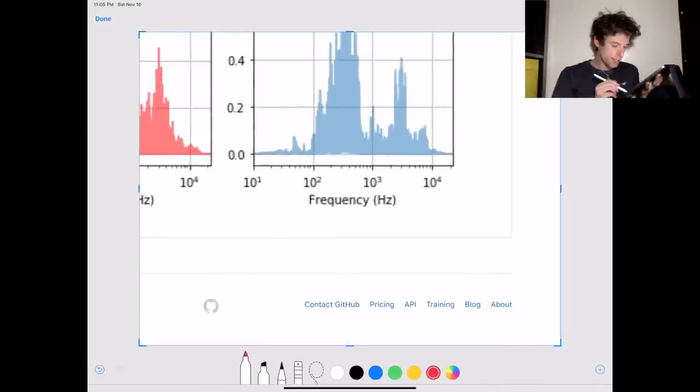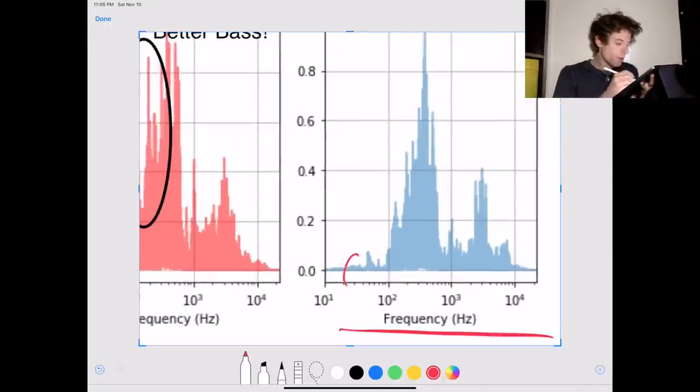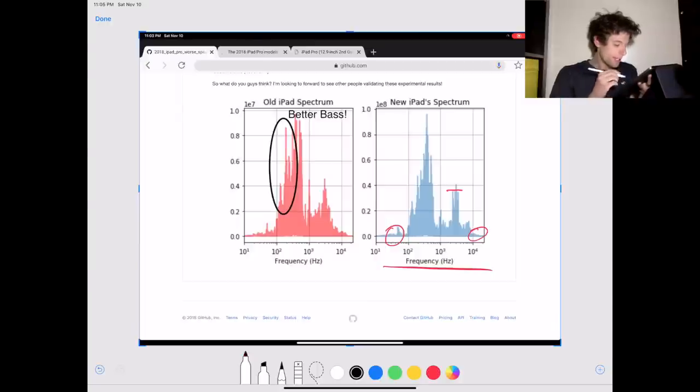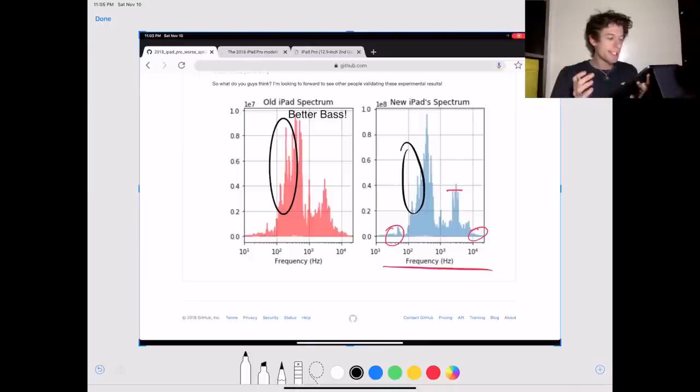On the x-axis we have frequency — all sound is composed of waves. Low frequency waves are bassy sounds and high frequency waves are treble sounds. The size of the bar tells you the strength of the sound at that point. It's pretty clear to see that the old iPad has a lot more bass frequencies than the new iPad, and what that means is that the old iPad has a better bass.